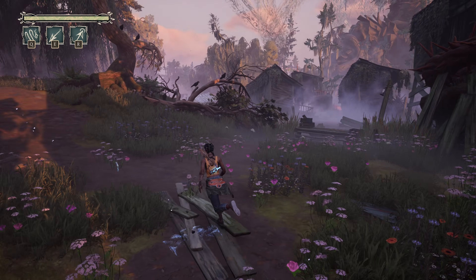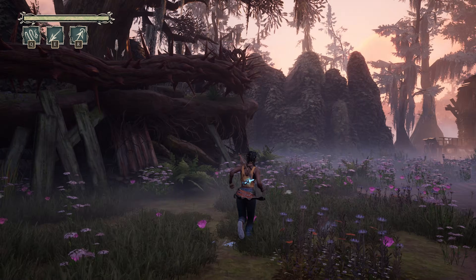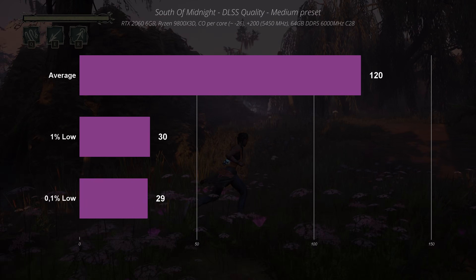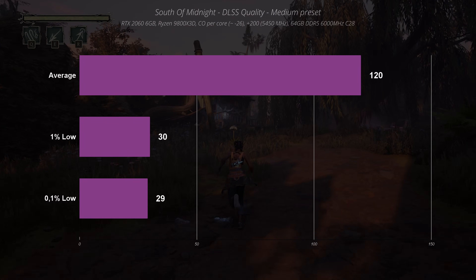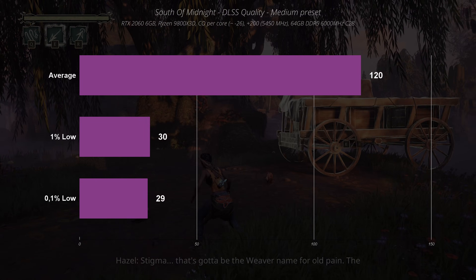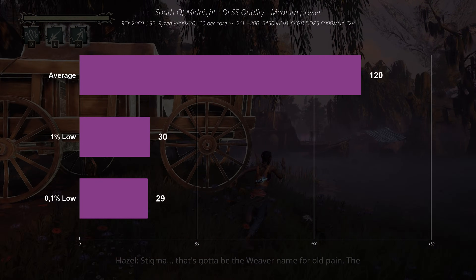In South of Midnight, the game's performance came as a huge surprise considering it's running on Unreal Engine 5. The average FPS was 120. It's a very well optimized game, apart from the cutscenes where the FPS was 30 all the time.